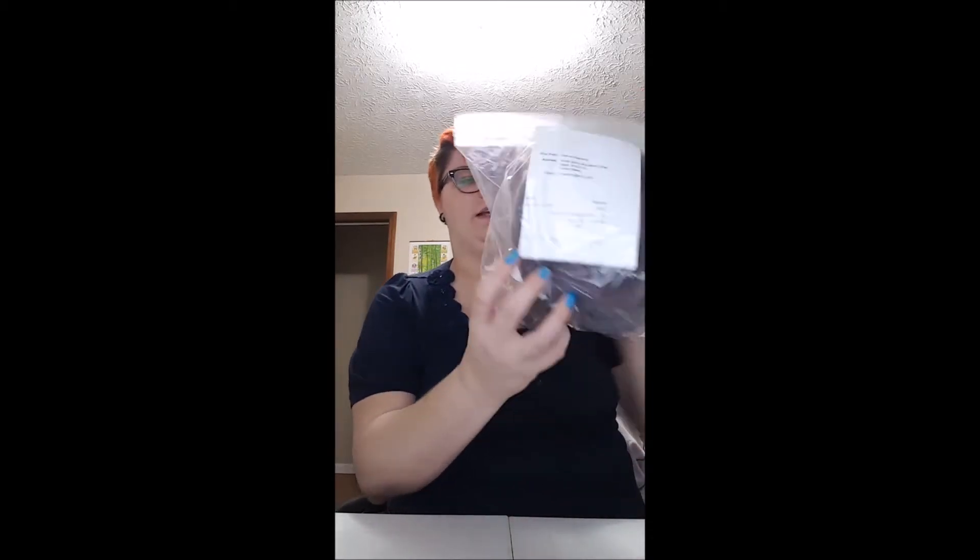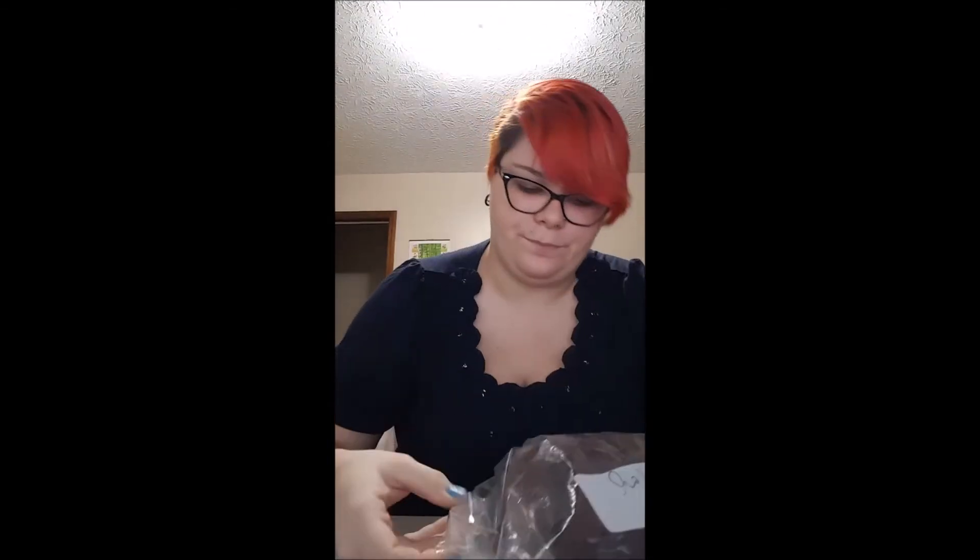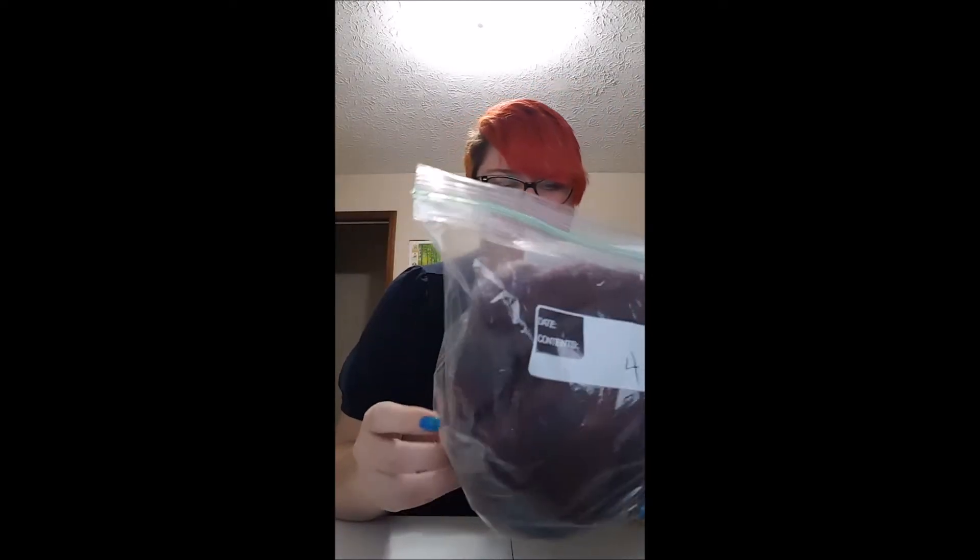Something else I got — this is from Joanne Newberry. This is a rosy heather color and a heathery blue, and this is alpaca. It's really dark so it's hard to tell, but there are four ounces in here and I got a great price for it.